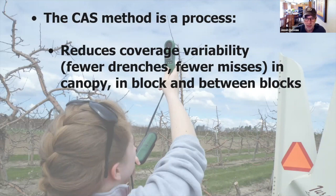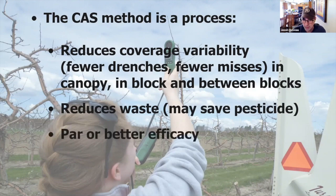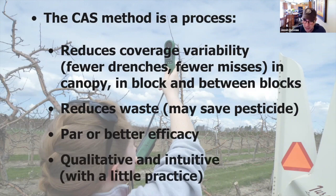We found that this approach gives par or better efficacy even if you do save water and product. What I like about it is it's qualitative and it makes sense. You're probably doing a lot of these things now, but without guidance — meaning you're doing them inconsistently. Turning off a nozzle, maybe speeding up a bit — if something goes wrong, you have no way to track back to figure out what the cause was. This formalizes the decisions you're already making. To be clear, it's not for massive tree-nut or citrus situations where you need sheer brute power to get a drop to the top of a huge tree.